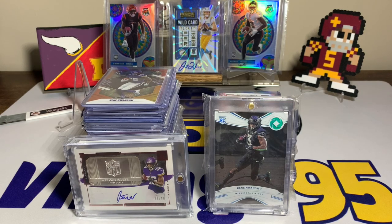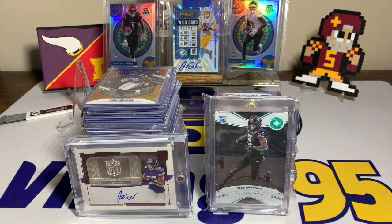What's going on YouTube, happy Sunday everybody, it's Vikings 95 here. People have been asking for a little PC update — PC meaning personal collection. This is just a tiny part of my Iowa State collection.